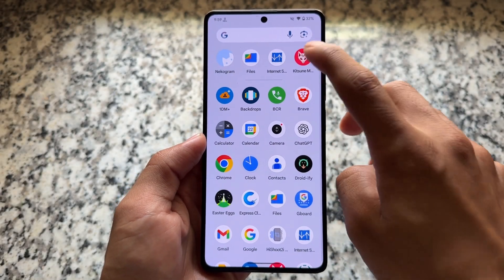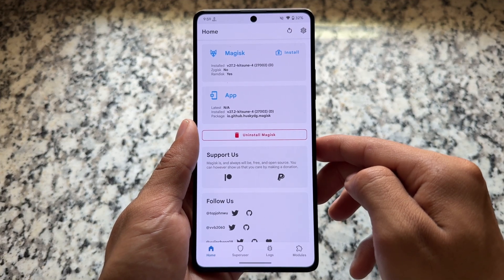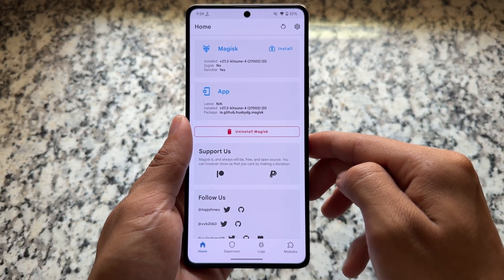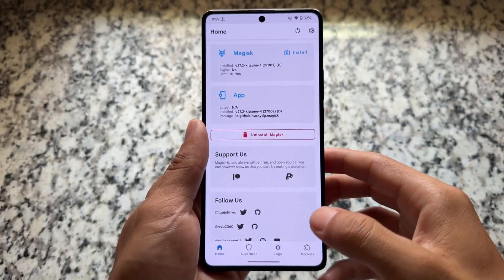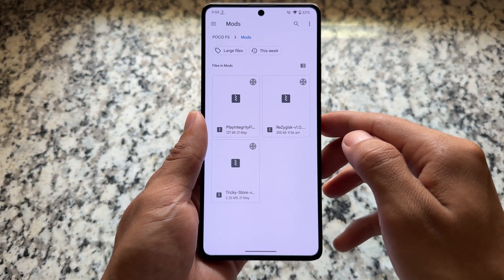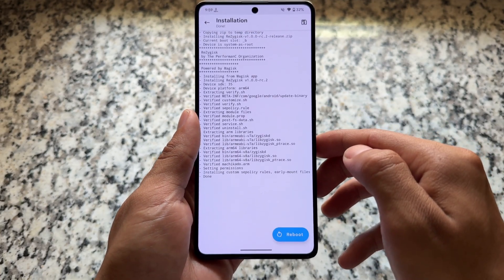We have another fix available for Google Play Strong Integrity. A disclaimer for everyone right now: if you think that after making this video it will patch again, keep this in mind — these things are going to happen no matter what, whether I make a video or not.